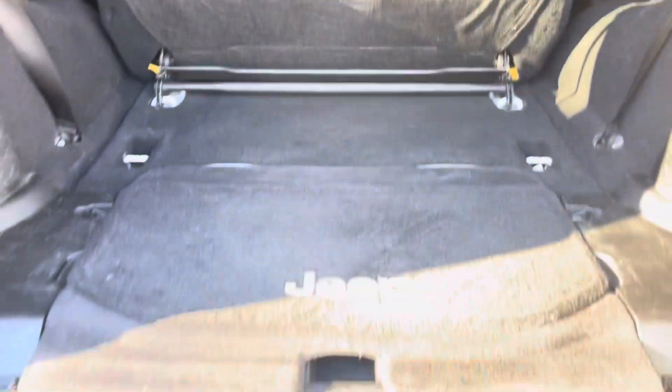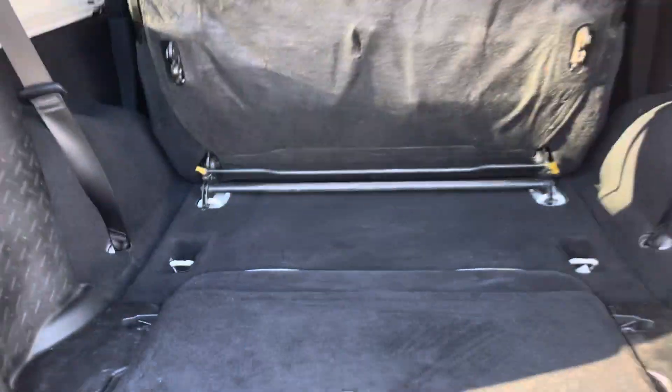Fold the back seats up and you got space back here — a little extra space if you need to carry something. A cooler to go to the beach, I guess. We are going in the winter so maybe it won't be going to the beach — maybe it's a cooler to go up to the mountains, guys.